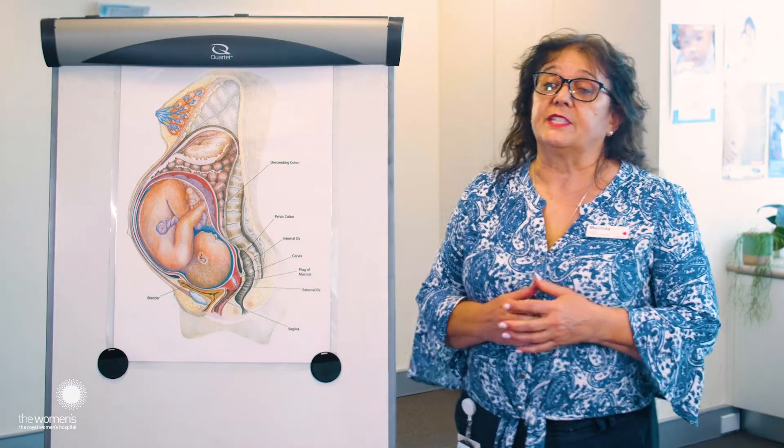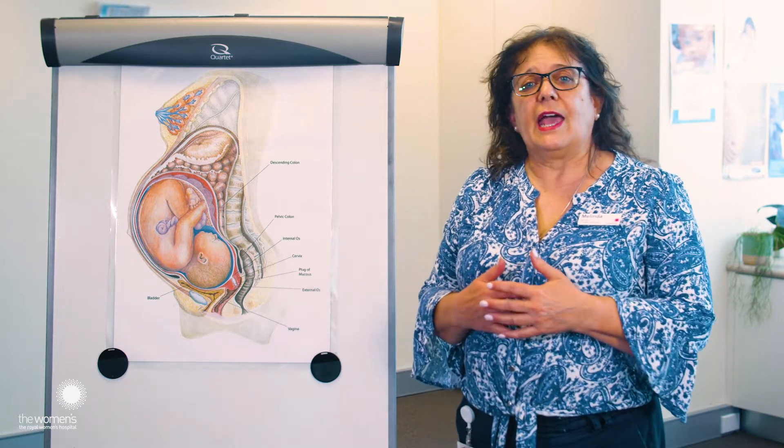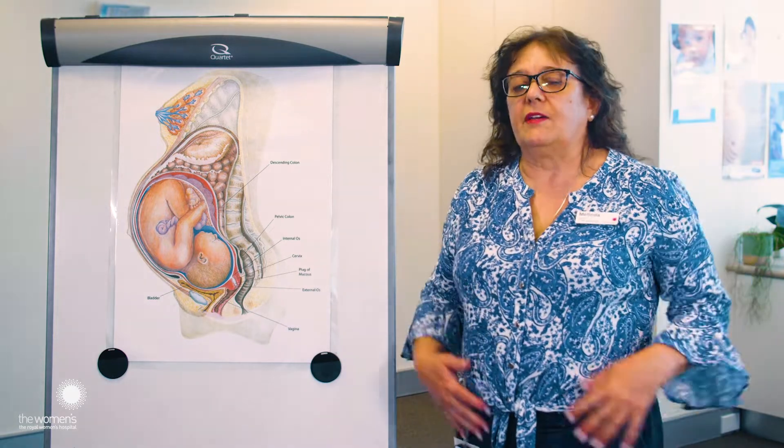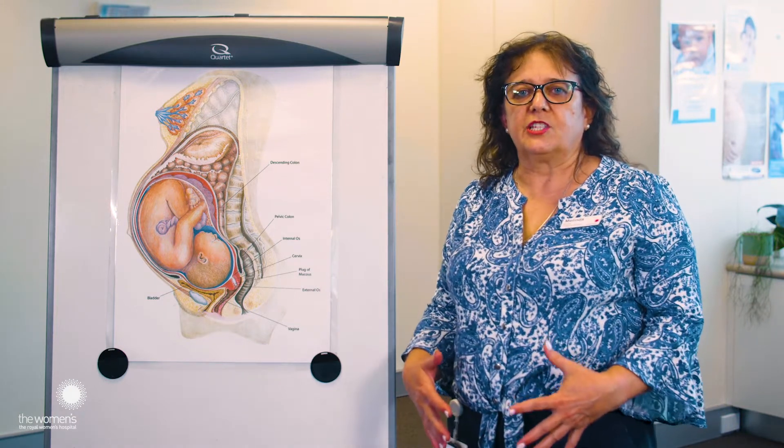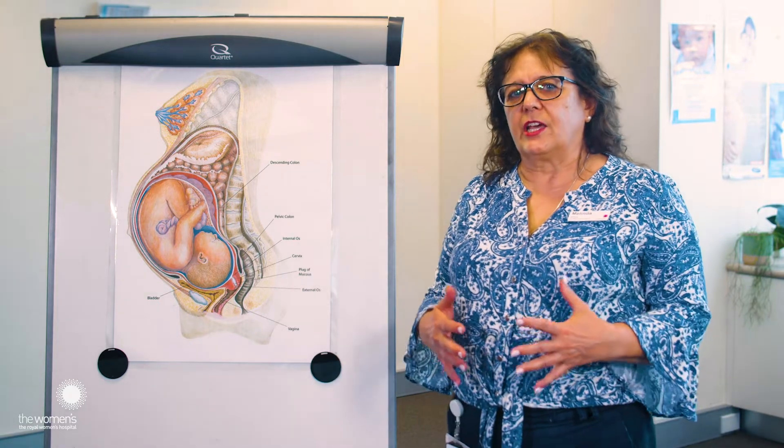Let's have a look at the different stages of labour. Prior to labour beginning, you might actually have some backache, you might have some tightenings and you might have what we call Braxton Hicks. That's when your tummy gets really tight, you might get a pulling on one side or the other, but it's not actually a contraction. It's a way your body's getting ready.